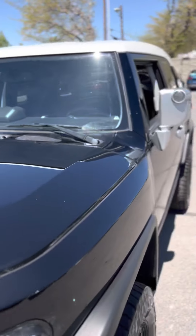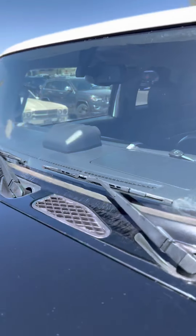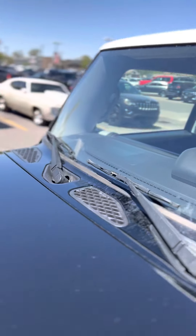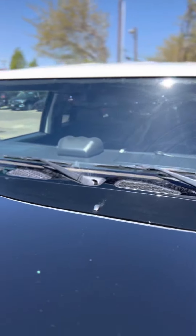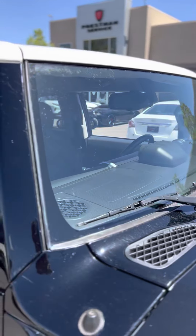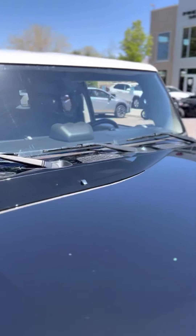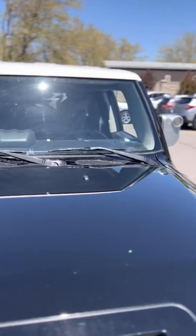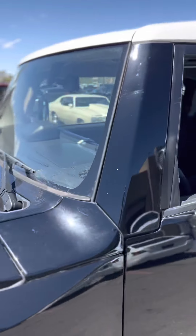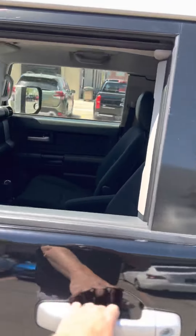One of the fun things about this car is that it has three windshield wipers, because it has this flat windshield, which is really interesting. Just because it's such a shallow or narrow windshield, they couldn't get a long enough windshield wiper to cover the distance between those sides. Kind of a fun thing there, too.